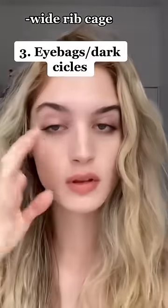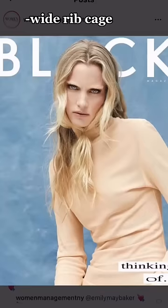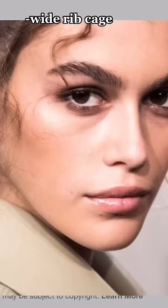The last feature is having dark circles or under eye bags. The industry loves the sleepy, effortless look, and sometimes they'll even draw it on with makeup.